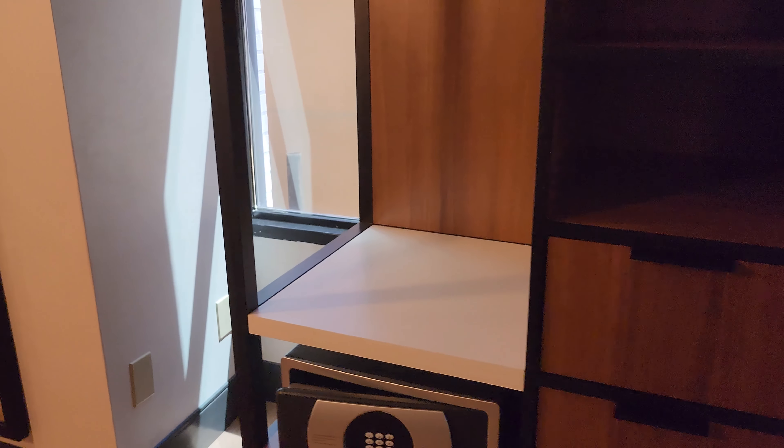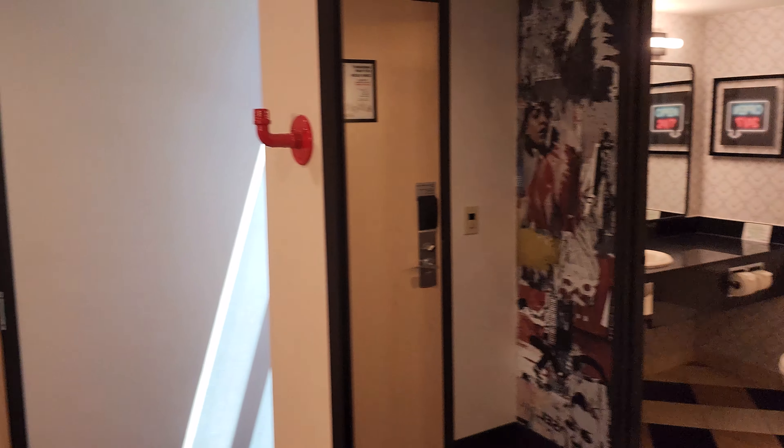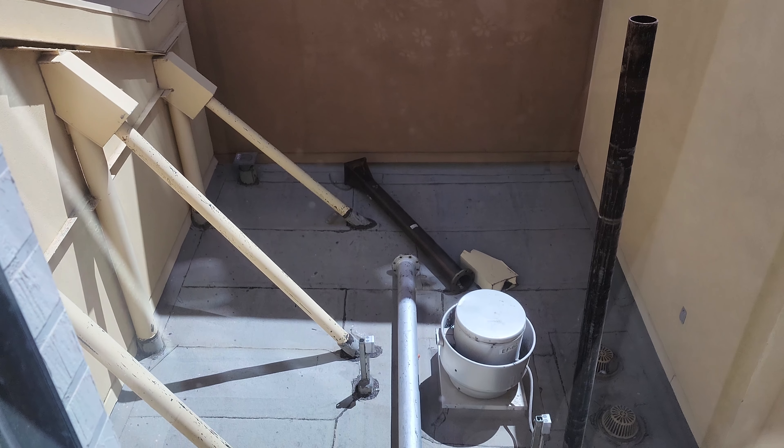There are windows behind here that you could open the drapes on, but our view is not very good. It is a true New York experience though — you can kind of see we're just looking at buildings over here. There is another window over here, but not the best view. Try to get a higher floor if you get one of these rooms.